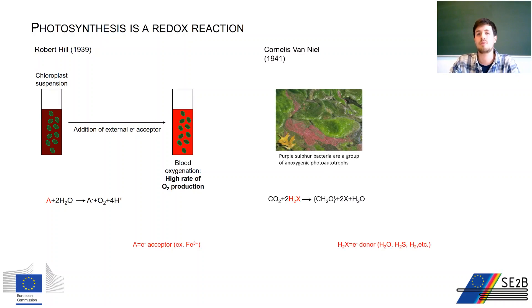Van Niel was interested in bacteria able to perform photosynthesis and sustain growth in the absence of oxygen. He observed that these organisms used different electron donors other than water, in the form of H2X. Together, Hill and Van Niel were able to show the redox nature of the photosynthetic reaction and the possibility to separate reduction and oxidation in the photosynthetic equation.